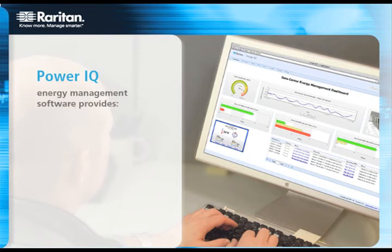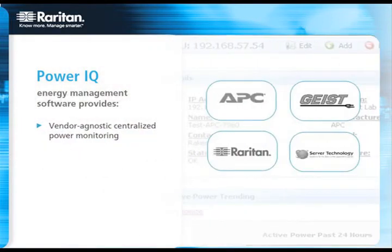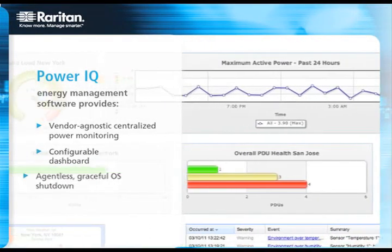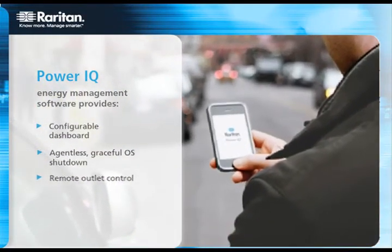Trending reports and cumulative totals can be displayed for the data center, floor, room, RAC, customer, and IT device level. You can even generate customer energy billback cost reports in local currency with just one click. PowerIQ also allows you to set alerts so you are aware of incidents before they become problems.